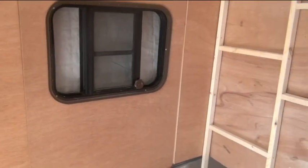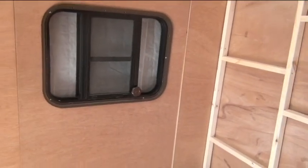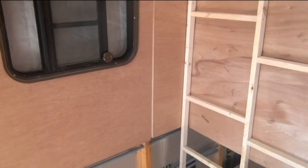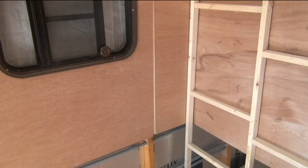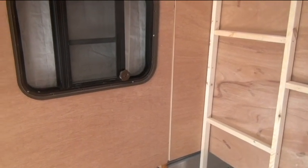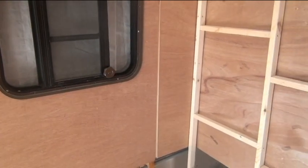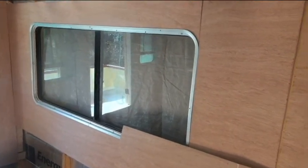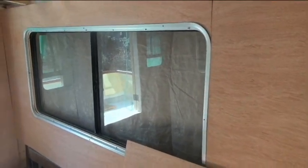I also got another window from the RV salvage — this one is for the head. This is one of the better window types; I think the brand is H-E-H-R. They're a lot easier to put in, a little bit wider than the other ones. The other ones I have are these big ones here. It's all worked out okay.